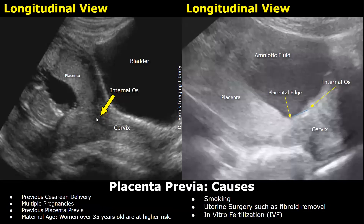Causes of placenta previa include a previous cesarean delivery or c-section, which increases the chances of placenta previa. Multiple pregnancies can also increase the risk. A previous history of placenta previa, maternal age over 35 years old, and smoking can also increase the risk of developing placenta previa.